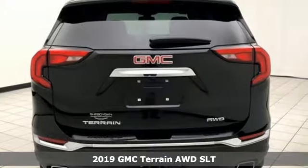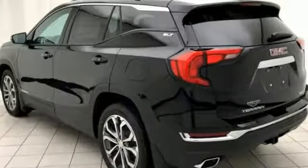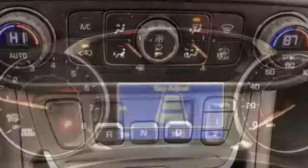Features include turbo inline four-cylinder engine, front heated and ventilated leather bucket seats, streaming audio, rear parking sensors, dual zone climate control, and power heated mirrors.